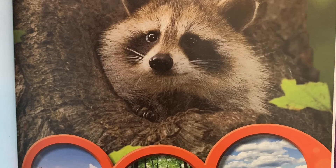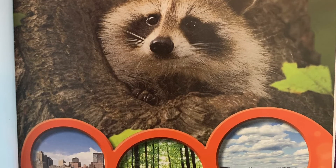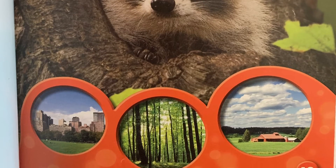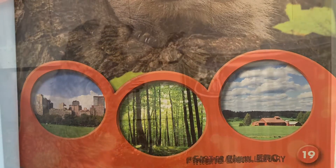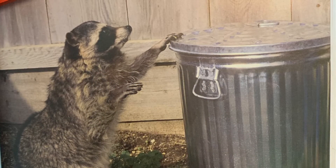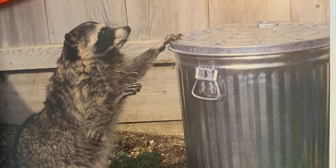Raccoons live in cities, forests, and farmlands. Some raccoons use their paws to open trash cans. They hope to find a tasty meal.